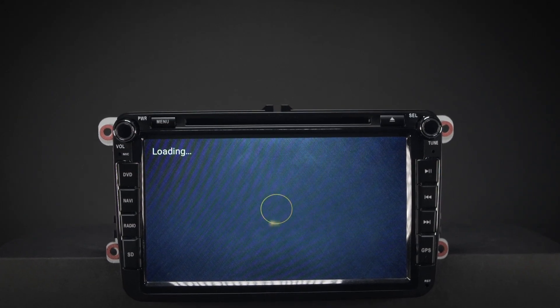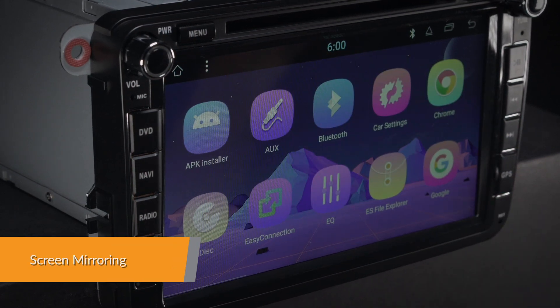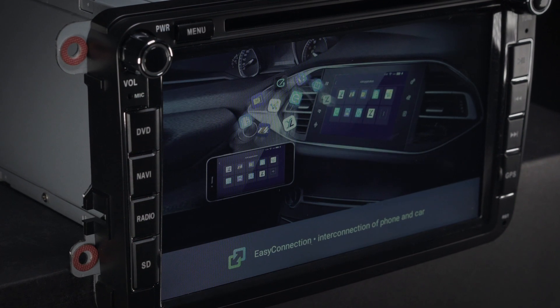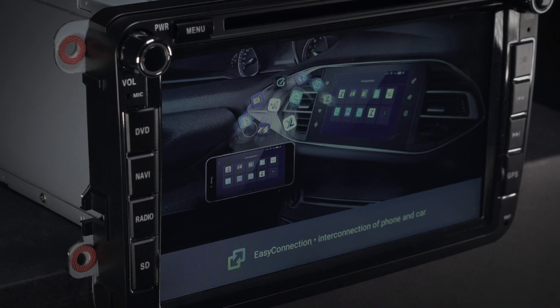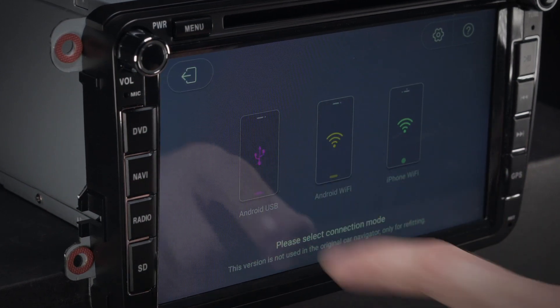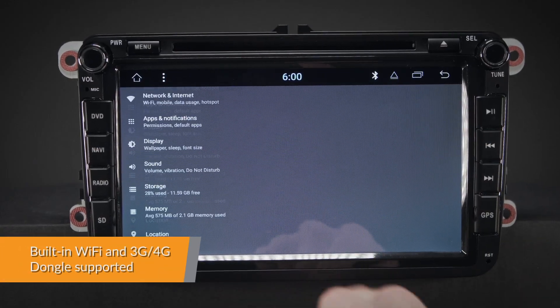Screen mirroring takes things you want to do with your smartphone while driving and puts them right on your head unit. You can read messages, watch videos, play exciting games, and listen to music — all in a way that allows you to stay focused on the road. Just connect your phone and go.